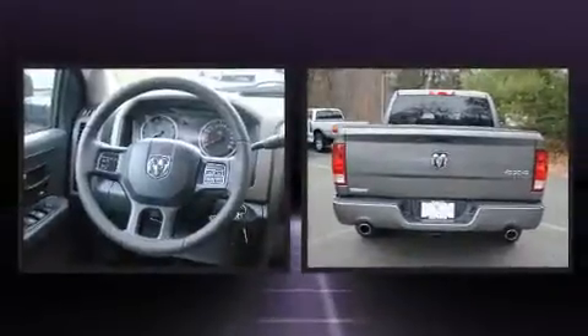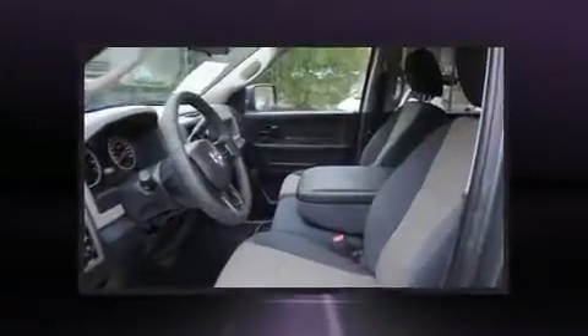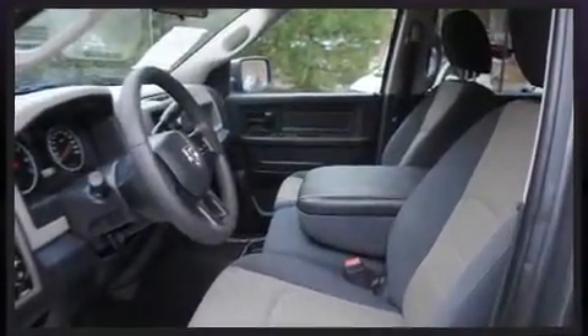Top features include power windows, delay off headlights, one-touch window functionality, a rear-step bumper, a front bench seat, heated door mirrors, and air conditioning.